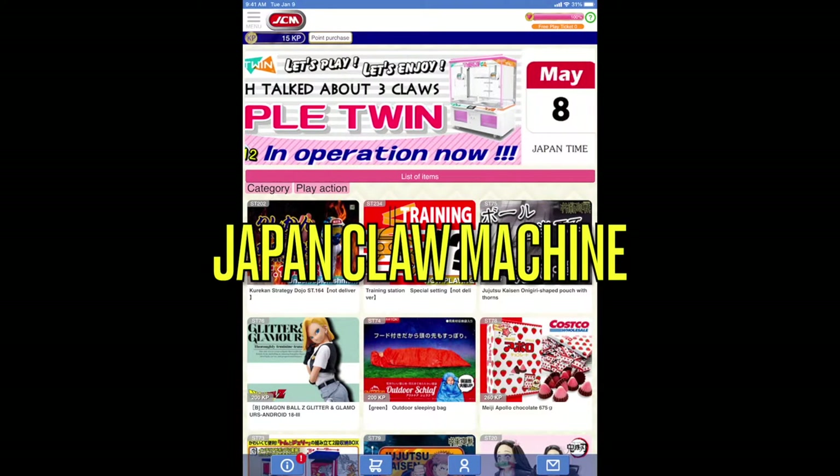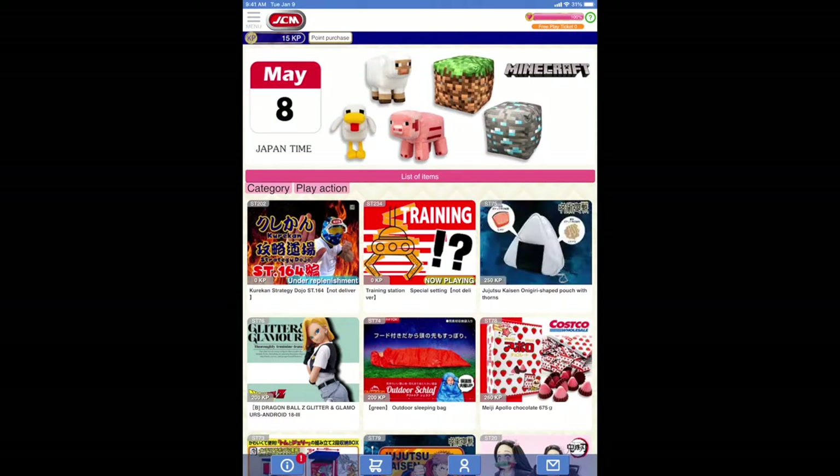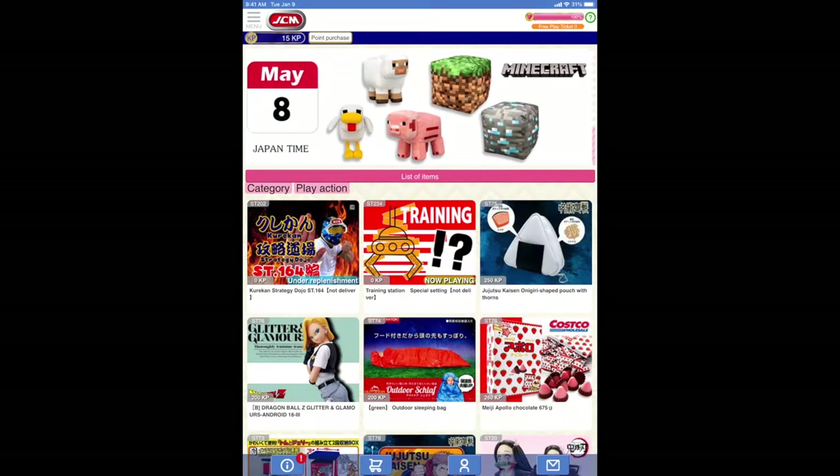Hello everyone! Welcome to another episode of Claw by Claw. This is Tracy here speaking. We're now on to a new site we haven't covered yet. This is Japan Claw Machine.